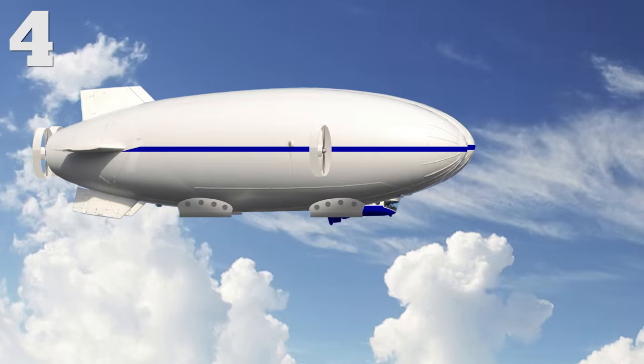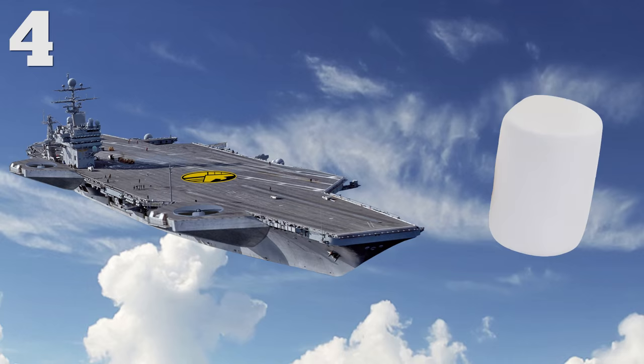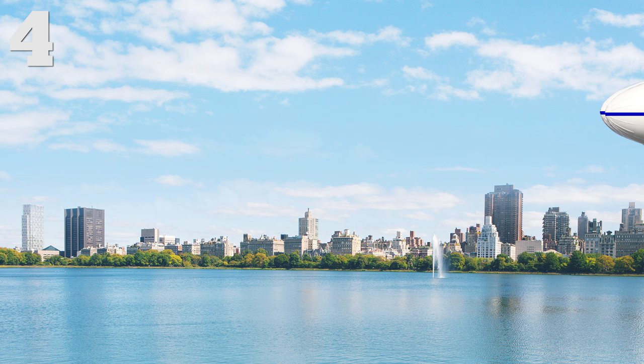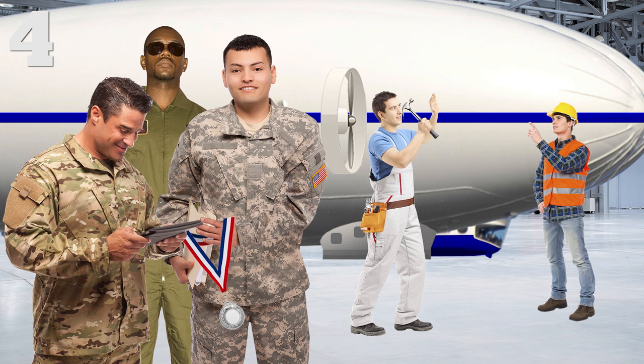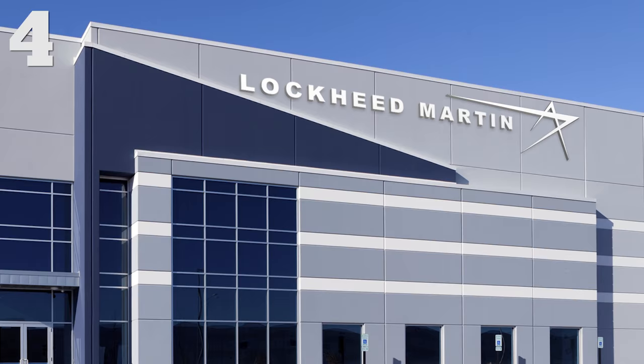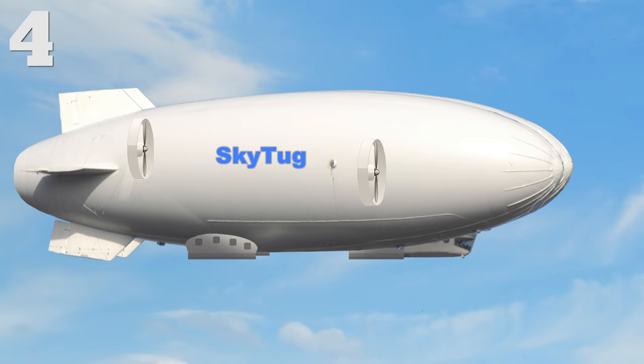Number four: the Lockheed Martin P-791. This guy looks kinda like the SHIELD helicarrier mixed with a marshmallow. It was built to combine the high speed of an airplane with the buoyancy of a blimp. The P-791 was designed as part of the U.S. Army's Long Endurance Multi-Intelligence Vehicle Competition, but lost to another company. Lockheed Martin modified it into a cargo carrier called a Sky Tug that can stay afloat at 20,000 feet for up to three weeks.